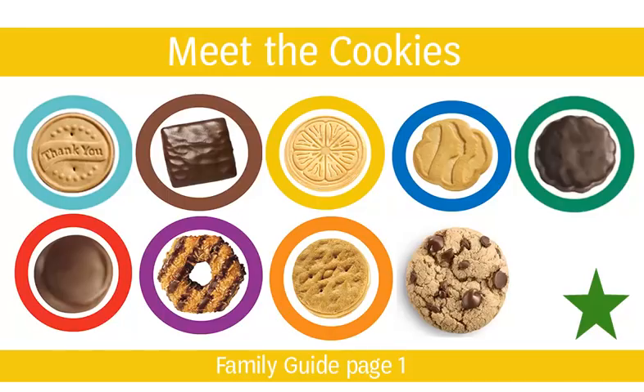Next, introduce your families to this year's cookie lineup. Please turn to page 1 of the Family Guide for information about our Girl Scout cookies. You will also find information in the troop plan book, and nutritional information can be found on the order card, on abcbakers.com, and on gscookiesetc.org/cookies.